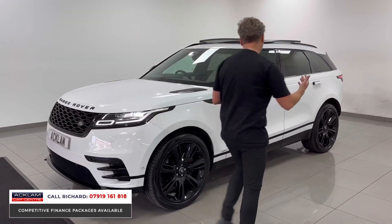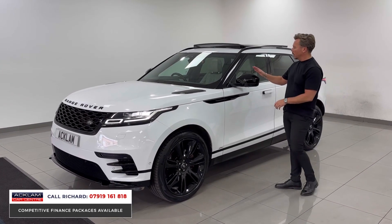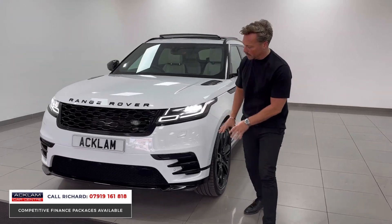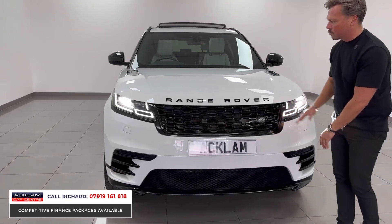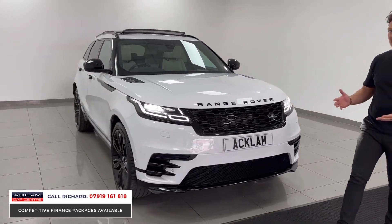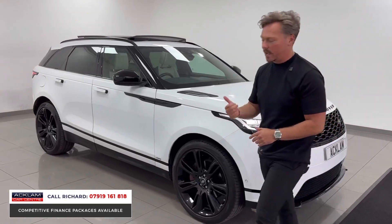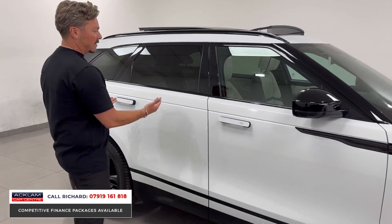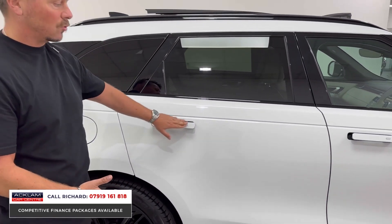A full Land Rover black pack isn't available on all Velars. This one has black mirrors, black wing inserts, black bonnet inserts, blacked-out wheels, and the entire front end fully blacked out — the grille and the badging. It's a real head-turning car, with dynamic LED daytime running lights at the front and a beautiful rear end.